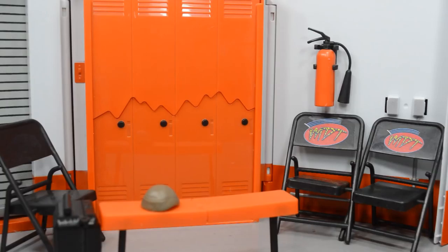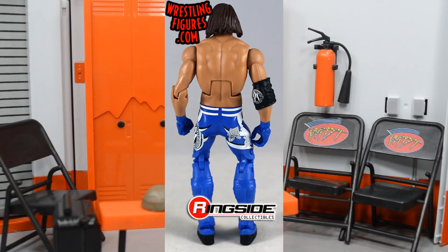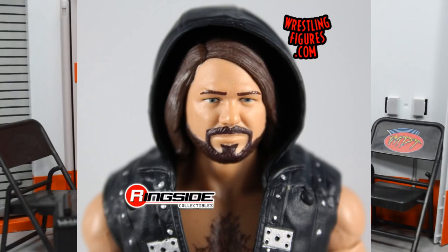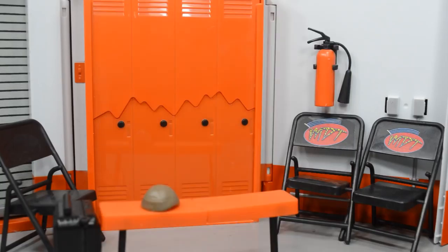Starting off the top 10 list at number 10, we have the Elite 56 AJ Styles. I apologize — I don't have this figure in hand; I already shipped it off. I love the head scan — this is the best AJ Styles we've gotten so far. We get blue attire, the first non-black attire besides the Network Spotlight. The accent colors with white and black look amazing, and it comes with an accurate entrance vest with metal buckles. I cannot wait to pick up one of my own.